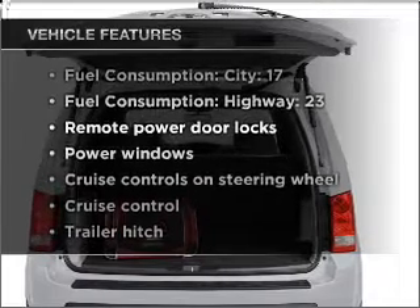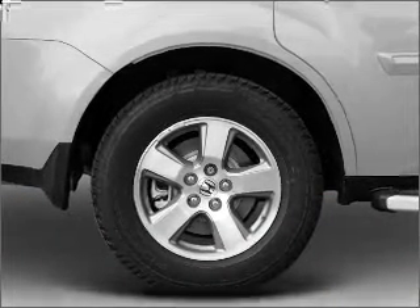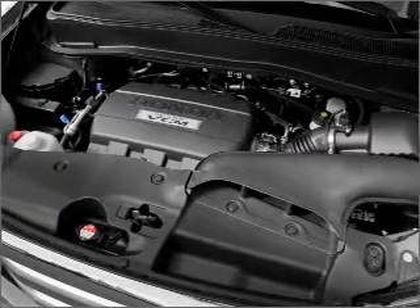you won't want to miss out on the opportunity to own this amazing vehicle. Air conditioning, power door locks, power windows, power steering, cruise control, power mirrors, and AM-FM stereo with a CD player.